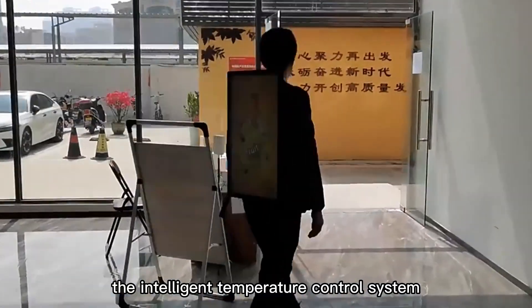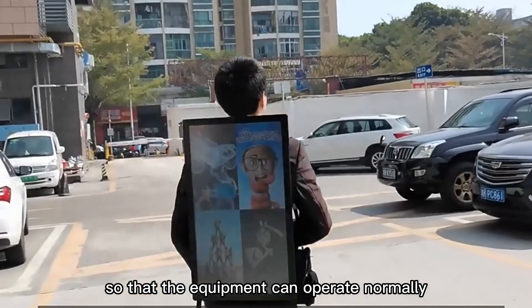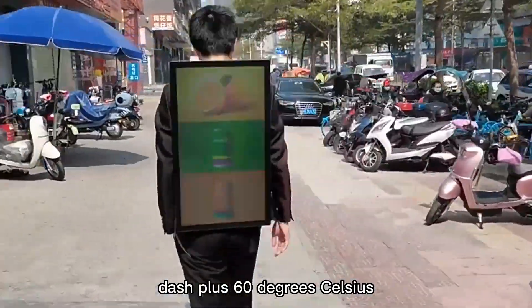Feature 3: The Intelligent Temperature Control System can adjust the internal temperature and humidity of the equipment so that the equipment can operate normally, guaranteeing service life in environments ranging from -40 to +60 degrees Celsius.